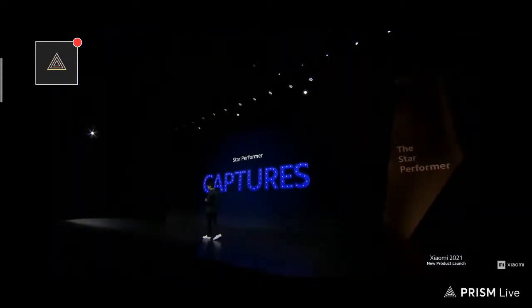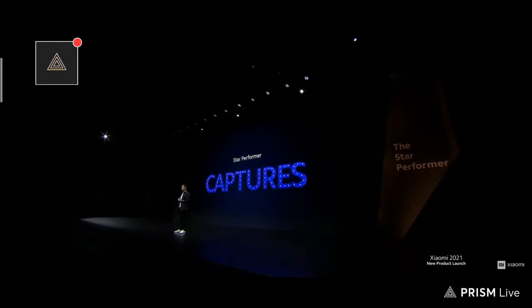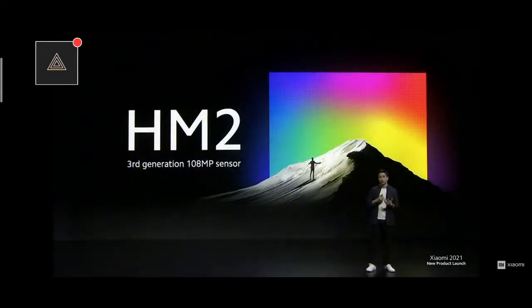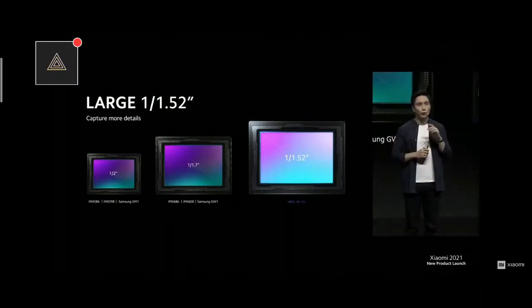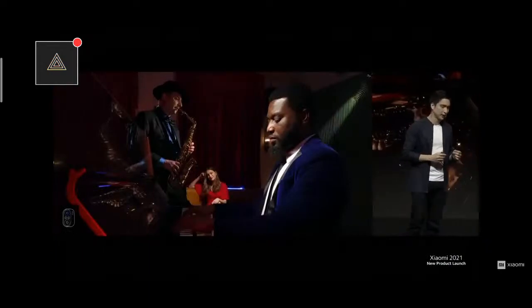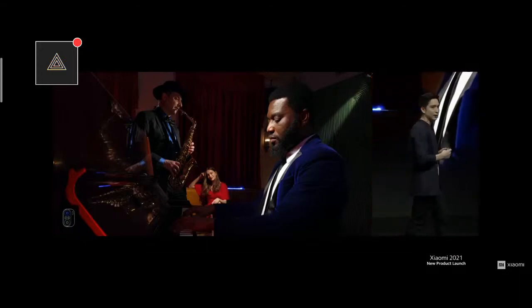Without further ado, let's start with camera. They say that the best camera is the one you have with you at all times. For Mi 11i, we're excited to offer 108 megapixels — one of the highest resolution camera sensors available today. This 108 megapixel camera uses the advanced HM2 sensor, which is much bigger than typical sensors, meaning more room for pixels and higher light intake overall. Using the 108 megapixel sensor, you can take breathtaking scenery shots. It's so packed with information, you can zoom and still have a high-resolution photo.